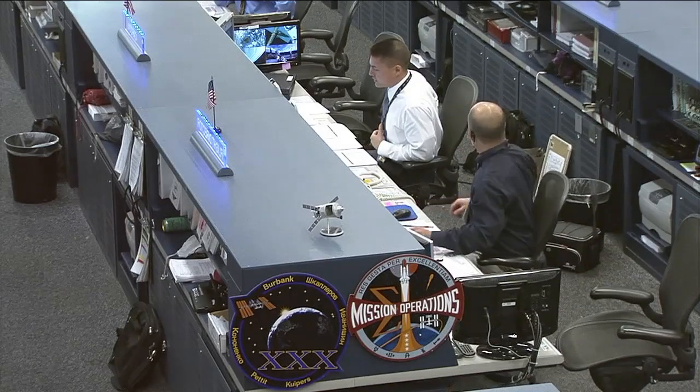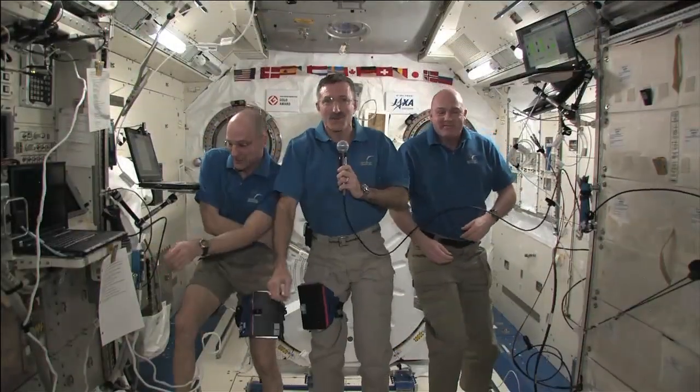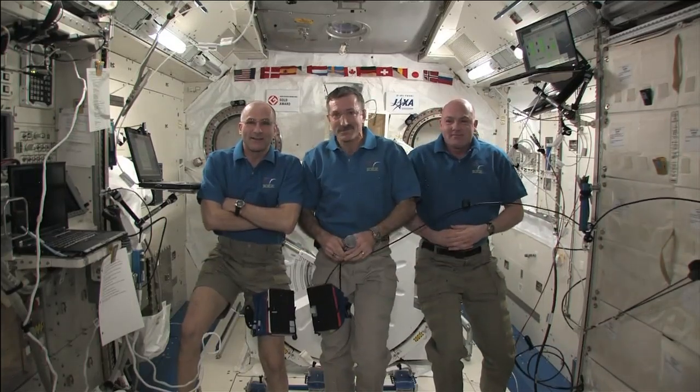Station Houston on Space to Ground 2, you ready for the PAO event? Ready. Houston Station, we're ready for the event. Copy. Neil Middle School, this is Mission Control Houston. Please call Station for a voice check.